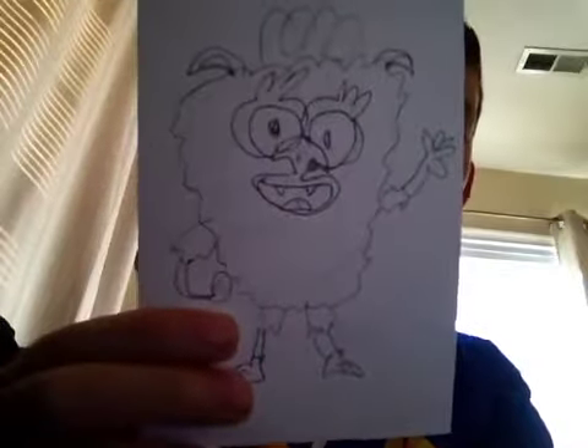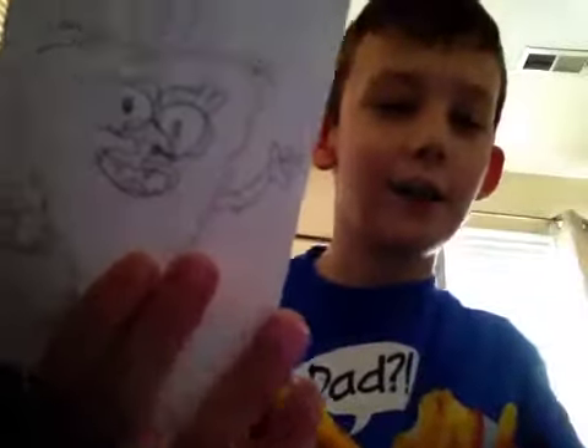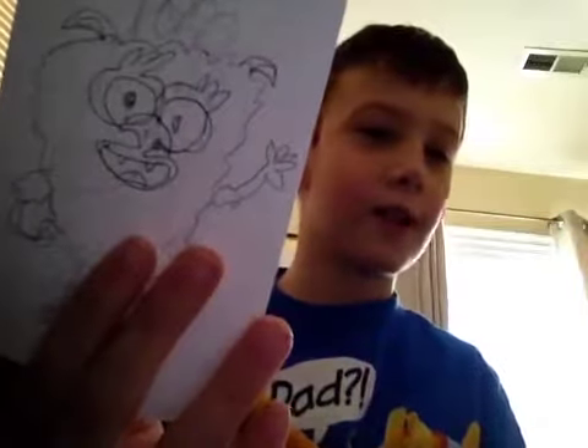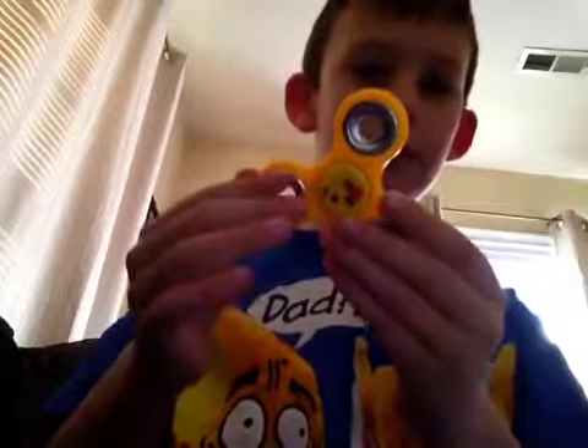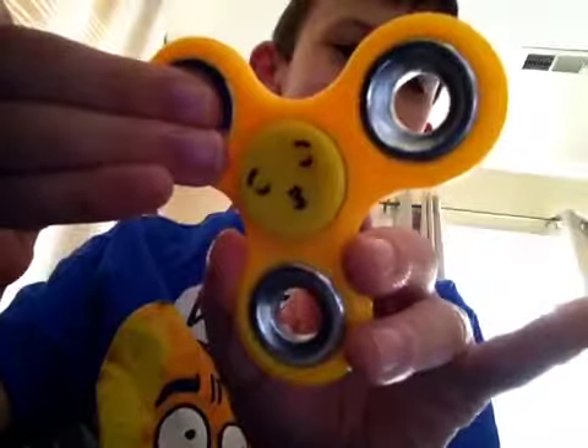What's up guys, I'm MC Wigglebomb! Today we're gonna play with fidget spinners. We have four fidget spinners in our collection. The first one I'm gonna show you is the emoji one — one side has the kissing emoji, and it shows that I feel good.